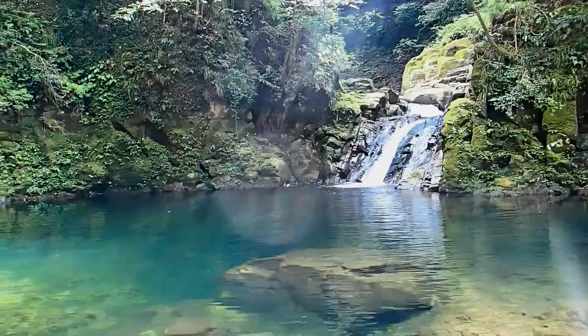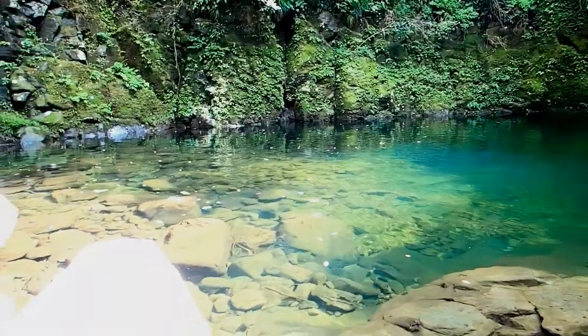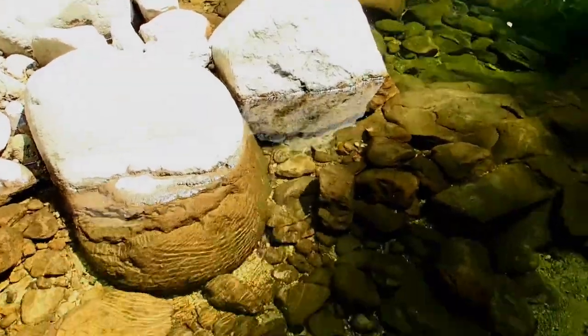If you enjoyed this brief glimpse into the Japan Salamander Center, please leave a like and a subscription. And if there are any questions about the center, feel free to ask in the comments. I can really recommend a visit here. Thanks for watching and see you next time!